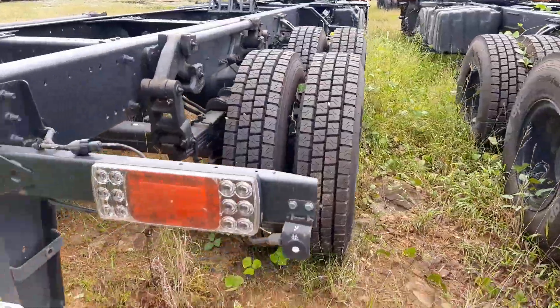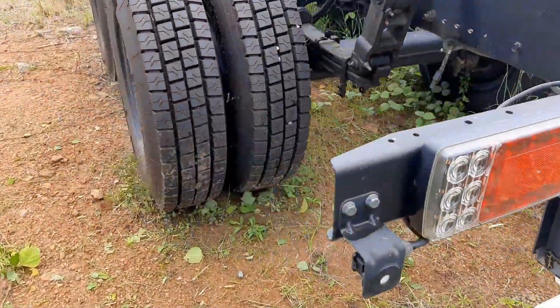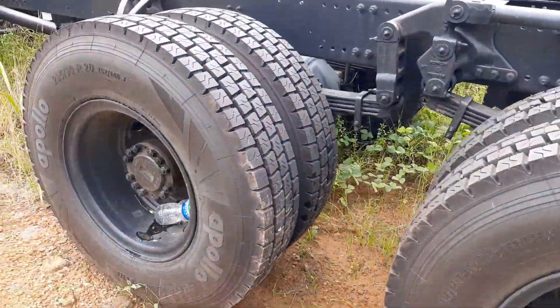The truck chassis frame is made with HSS material with a new improved design. The truck comes with 12 tires, and the tire size is 295/90-20 inch radial.